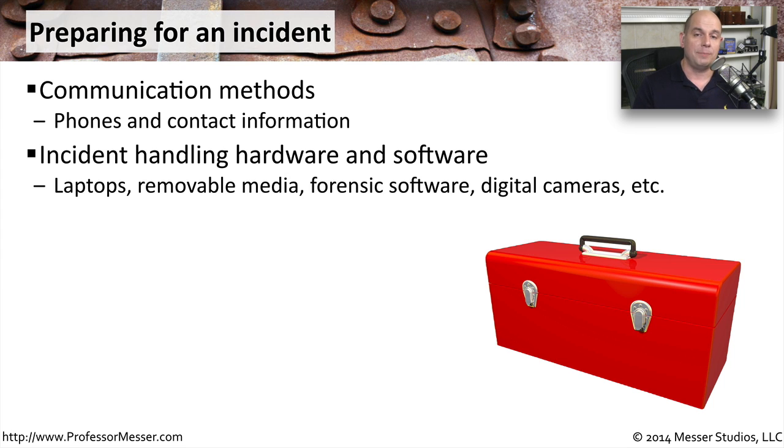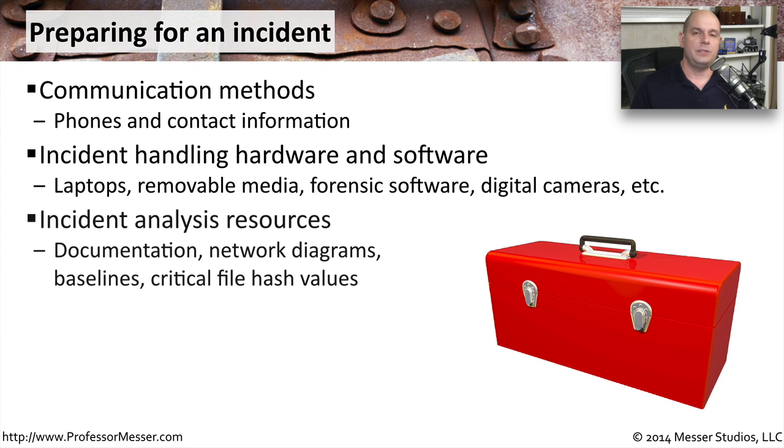You may need a specialized laptop, or your own cameras to photograph and capture information that occurred during the incident, or specialized software that will allow you to perform forensics or disk images of hard drives. These incidents might occur anywhere in your organization, so you need to have as much documentation as possible so that you understand where hardware may be located or what the network diagram might look like.